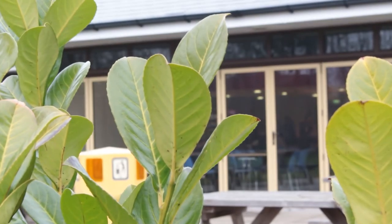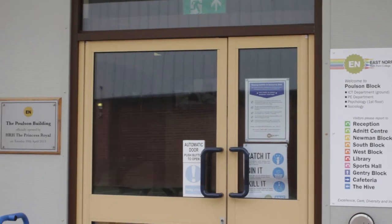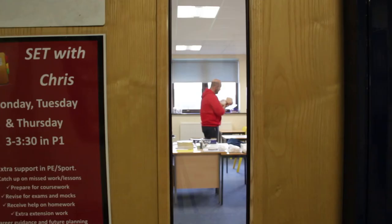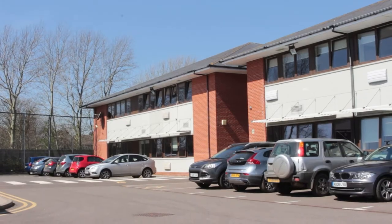Next to the Cafeteria, the Polson Block is where you will find Sport and Sport Science, Uniform Services, Politics and the Behavioural Sciences such as Psychology, Sociology and Criminology.